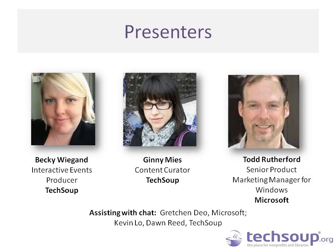Then we'll be joined by Todd Rutherford, who is a Senior Product Marketing Manager for Windows at Microsoft. He will be taking us through a live demo tour of Windows 8.1, giving you a taste of what it looks like, covering features you might be interested in for your nonprofit or library, and helping you understand whether it's the right choice for your organization.